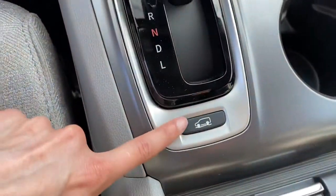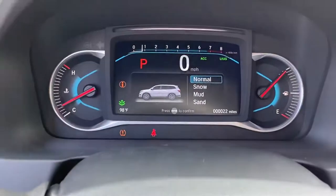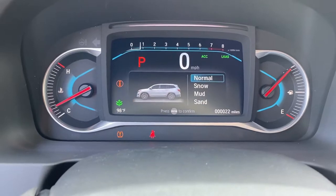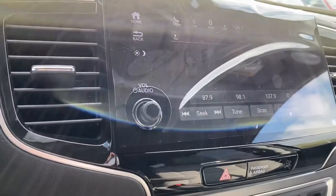This button right here, depending upon what you're driving in, lets you change the drivetrain in the vehicle. There is also a 3-view backup camera.